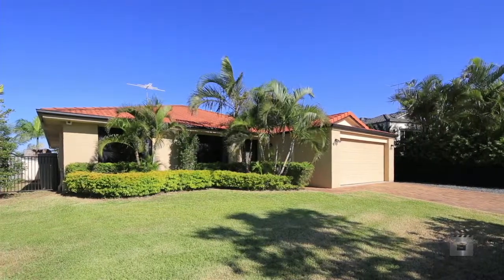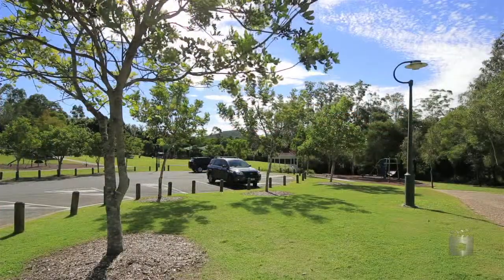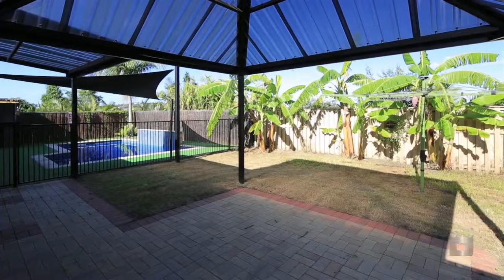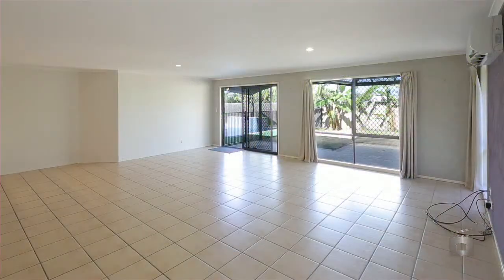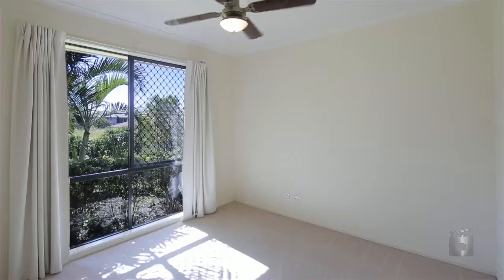If you've been looking for that perfect family home in a great location, well look no further. Positioned on a 683 square meter block, this family home has it all.